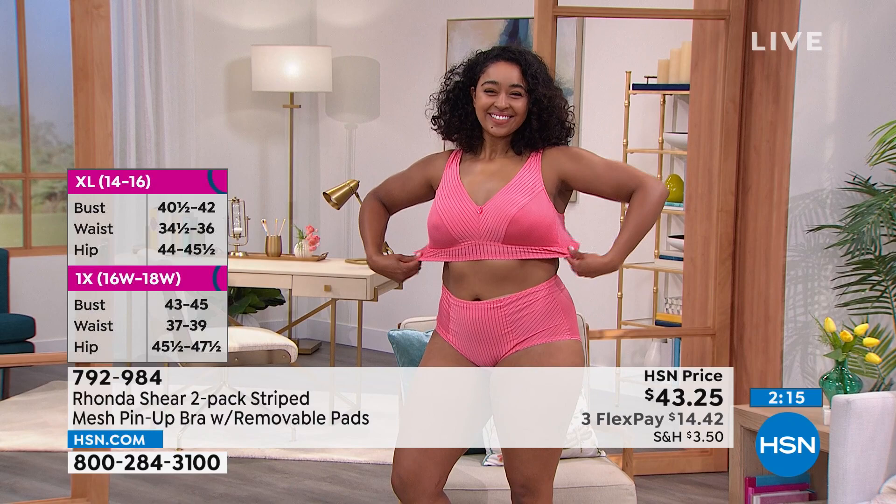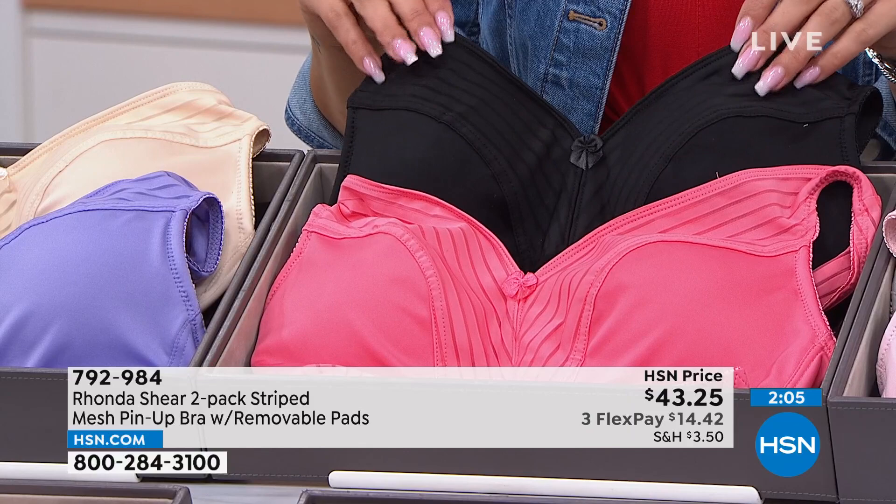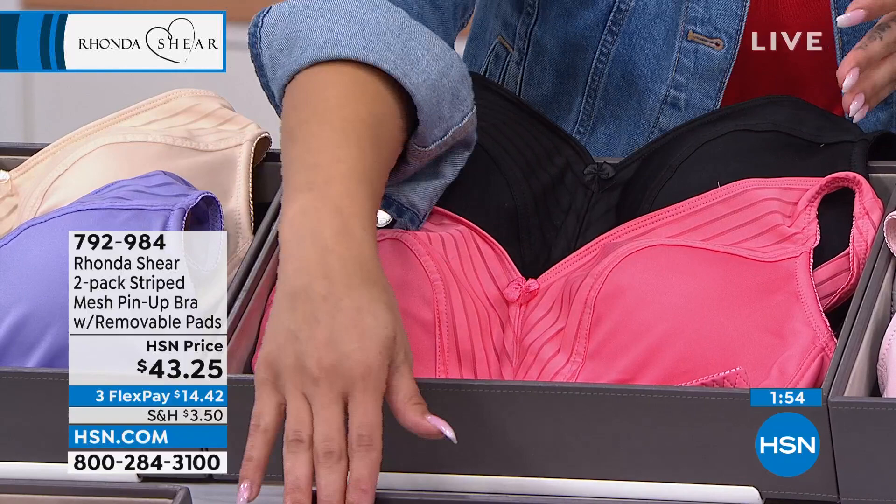We'll talk about the matching briefs that go back with it — they give you that full coverage as well. And speaking of, this is the power of FlexPay. So you get the two bras — $14 and some change is your first payment. It's not like layaway where you have to come back and pay the whole price. You pay $14 and some change, we ship it to you immediately. For $26 using FlexPay for both, you can get the panties and the matching bra with it.